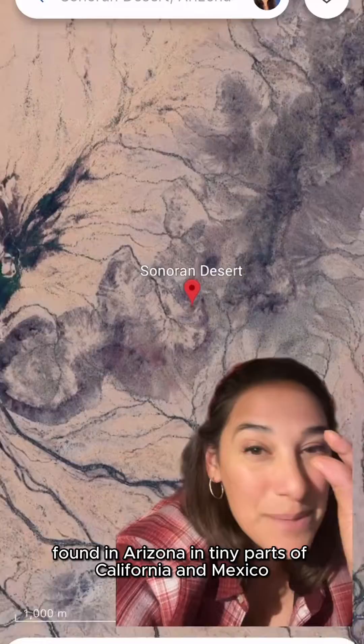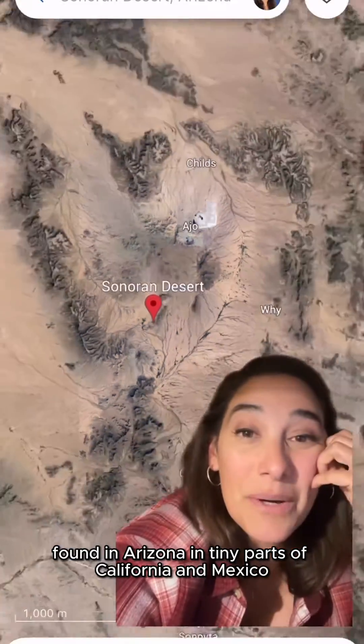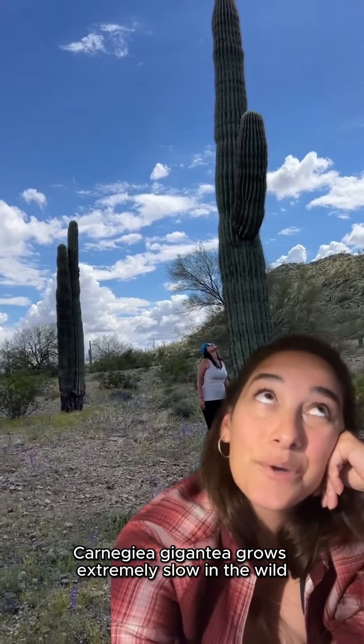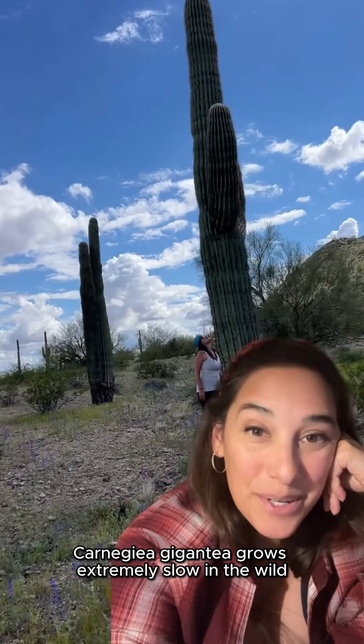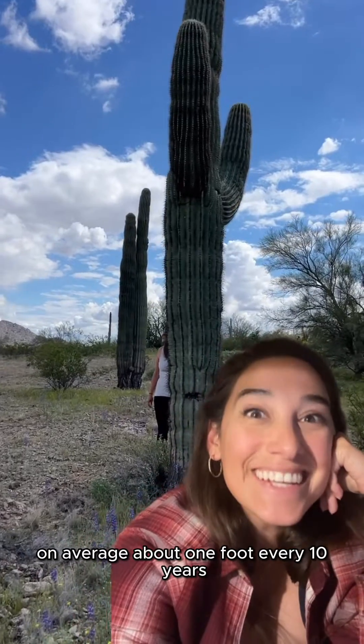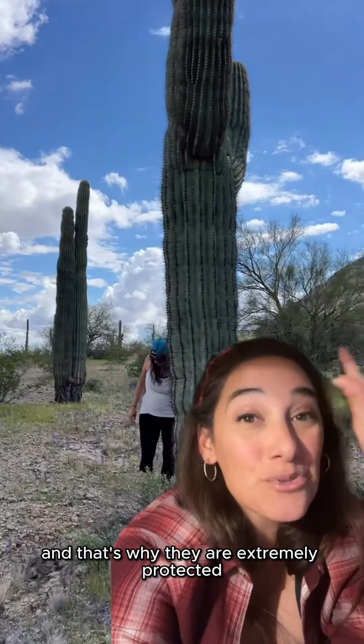Found in Arizona and tiny parts of California and Mexico, it is only found in the Sonoran Desert. Carnegie Gigante grows extremely slow in the wild — on average about one foot every 10 years — and that's why they are extremely protected.